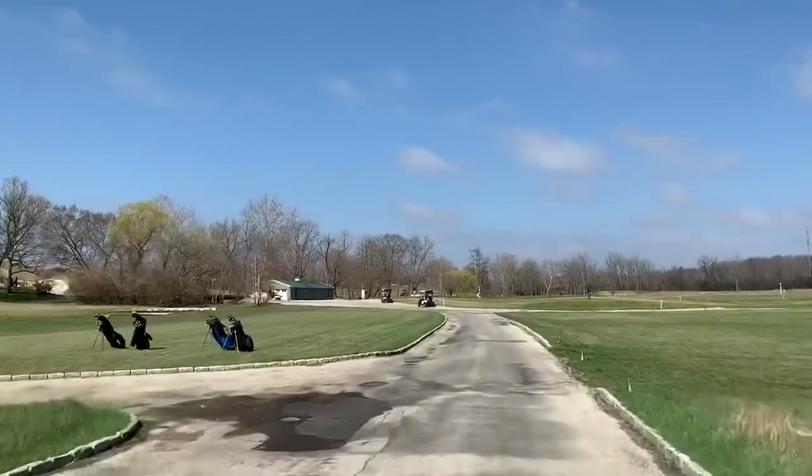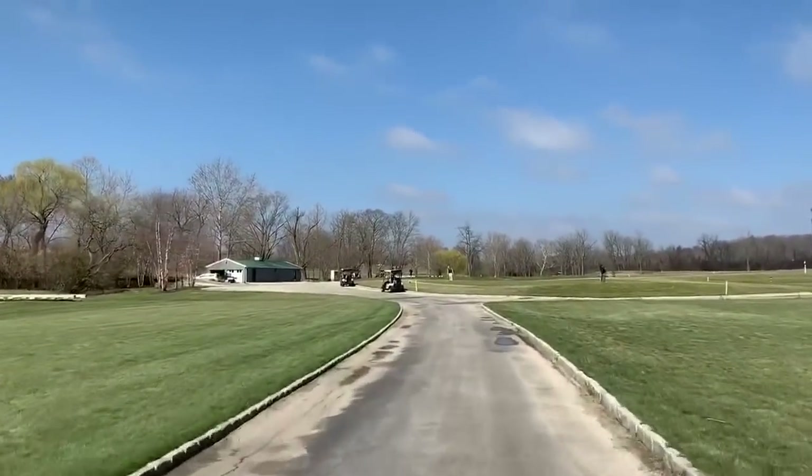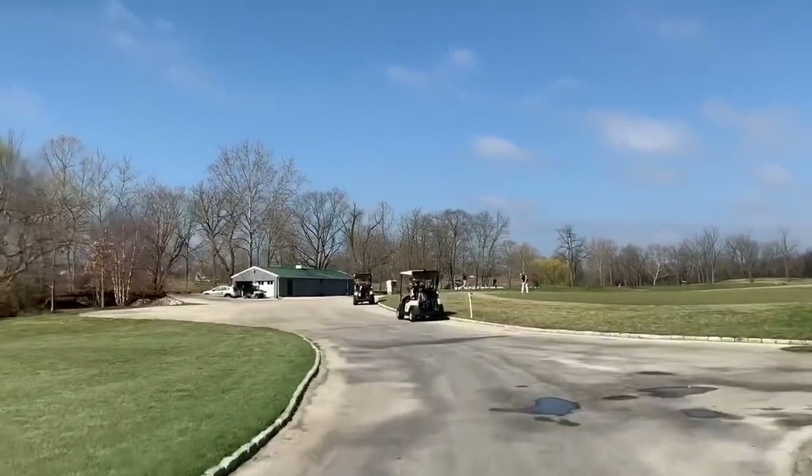As you approach, the practice putting green will be in front of you and there will be stalls set up as you continue toward the water cooler.